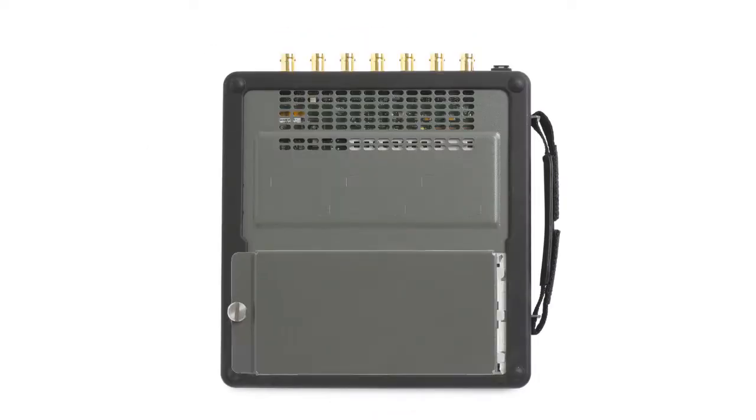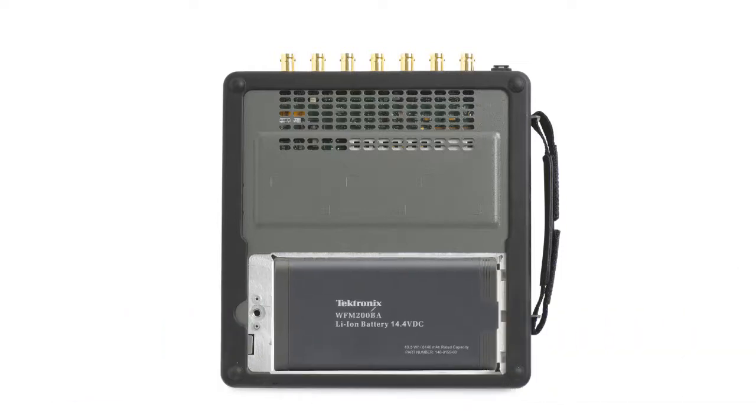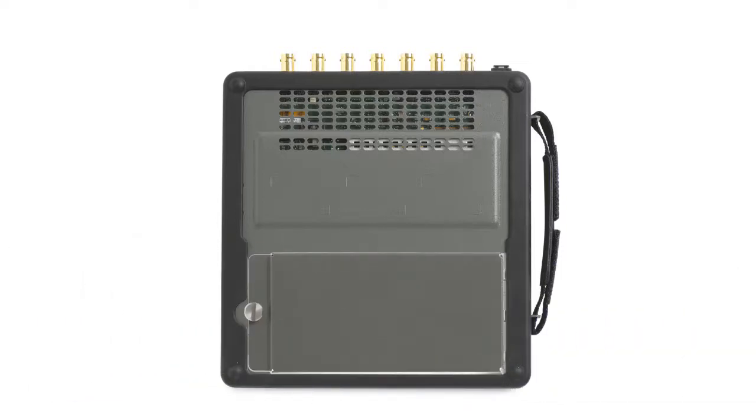On a portable product, it is important to have a battery that can be easily replaced and can allow one battery to be charging while another battery is in use.